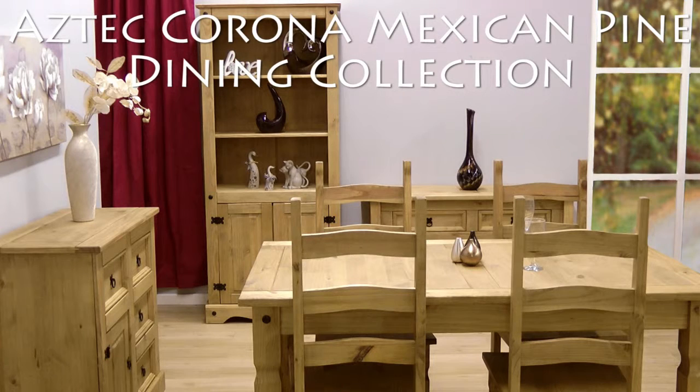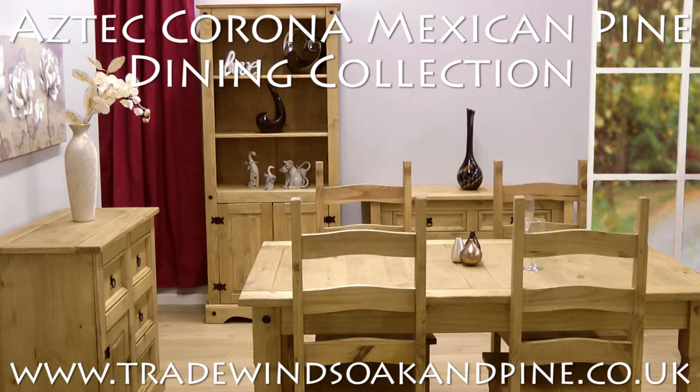The Aztec Corona Mexican Pine Dining Collection. See the full range at tradewindsoakandpine.co.uk